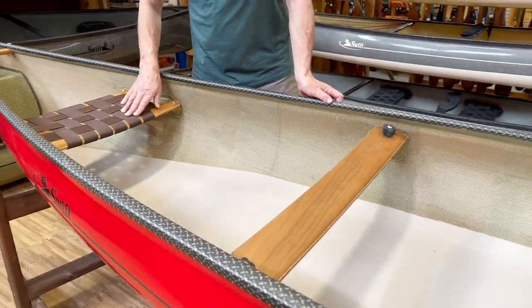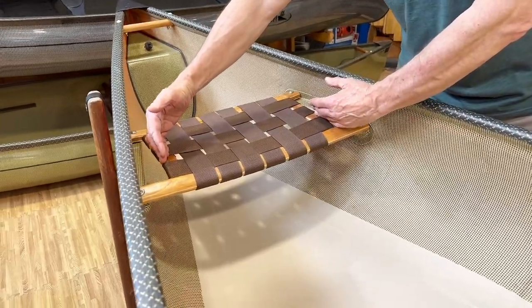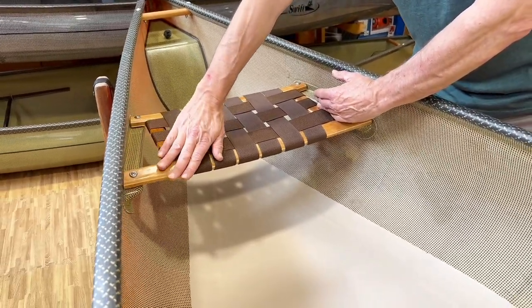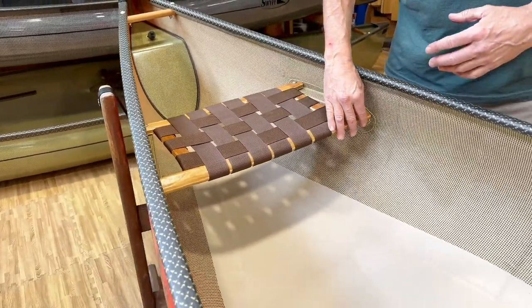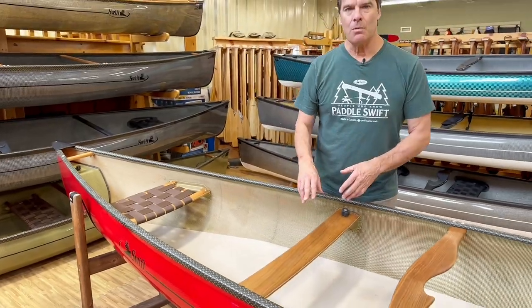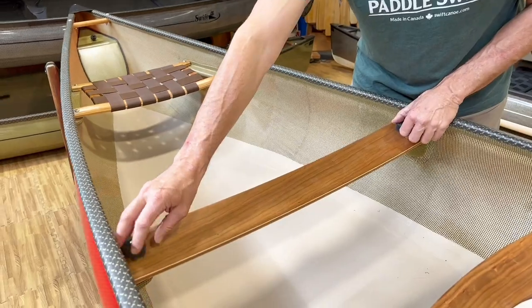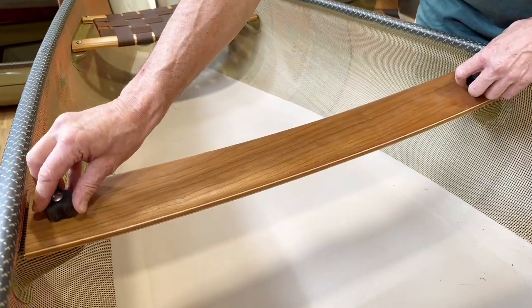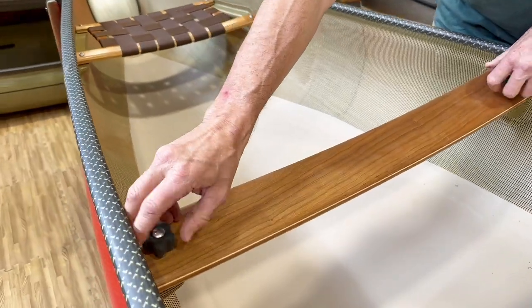The stern seat on the boat has a wide frame with lots of room, angled on the front bar, making it very comfortable when you're kneeling. This particular one has a detachable kneeling thwart for those who really like to solo paddle. You can take it out and put it back in very easily.